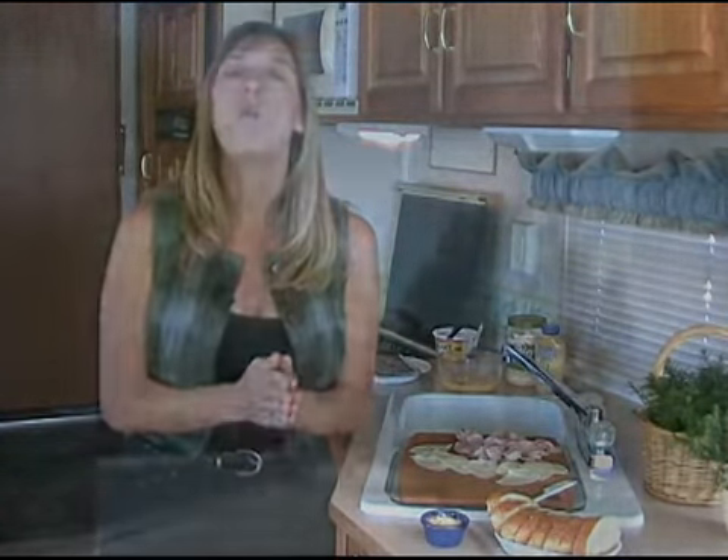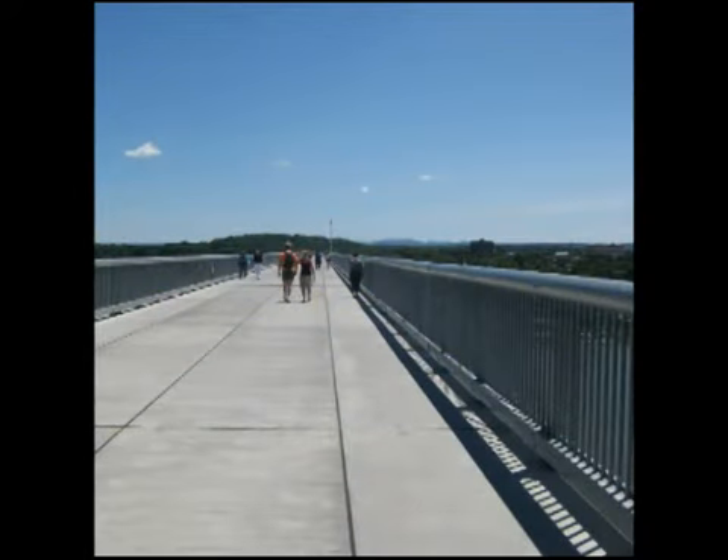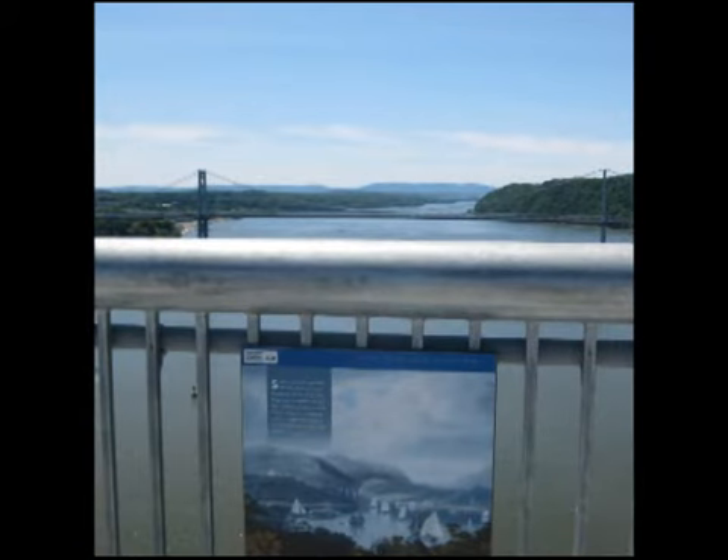In Poughkeepsie you can enjoy New York's newest state park, the Walkway over the Hudson. It's a refurbished old railroad bridge, about a mile each way. There are interpretive plaques and beautiful views from the bridge. It's kind of a neat thing to do.